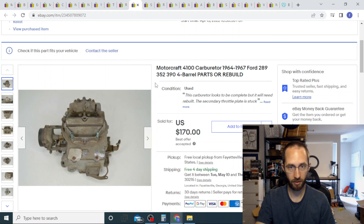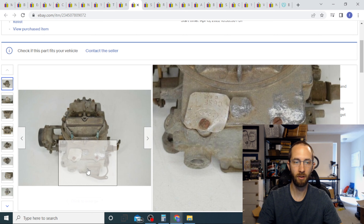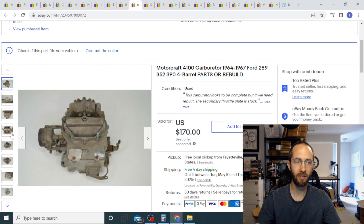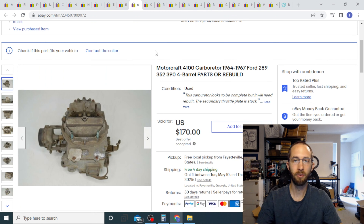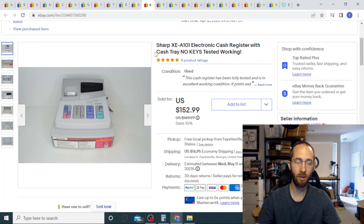Next we have more old car parts — five dollars at an estate sale. I took a best offer of $170. There's no way for me to test this, so all I did was make sure all the parts moved. One of the secondaries was frozen, so I listed it as 'parts or rebuild.' People use these for parts, and they don't typically make parts for carburetors individually. It's a popular year and popular engine size, so I got $170 with free shipping — probably $120-130 profit.